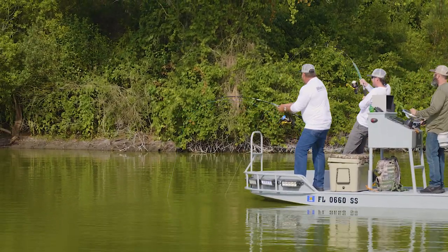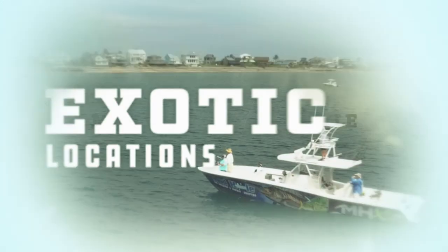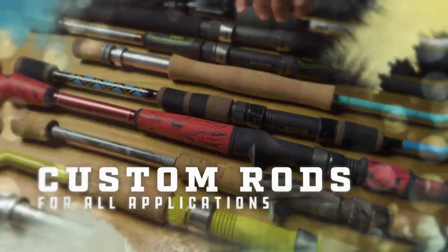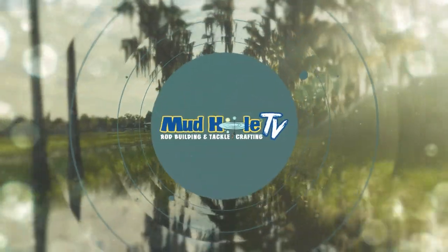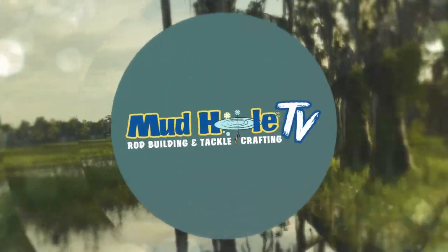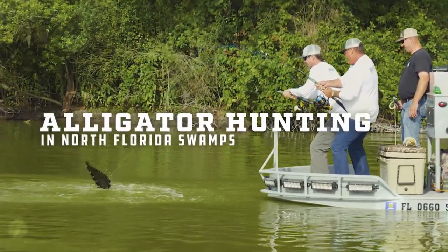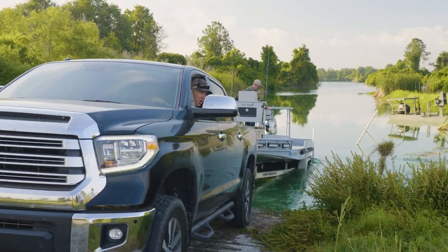There we go! Get him on! Yes, sir! We can pull him up here.